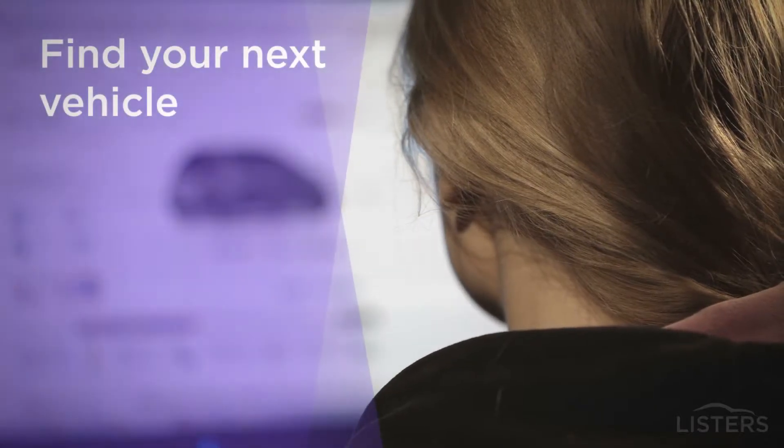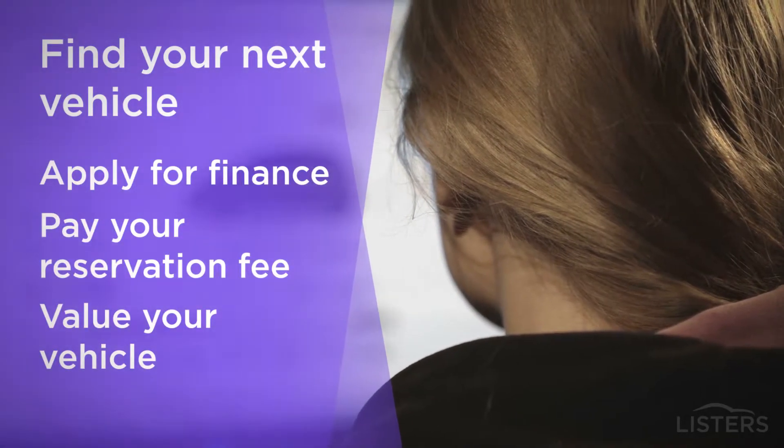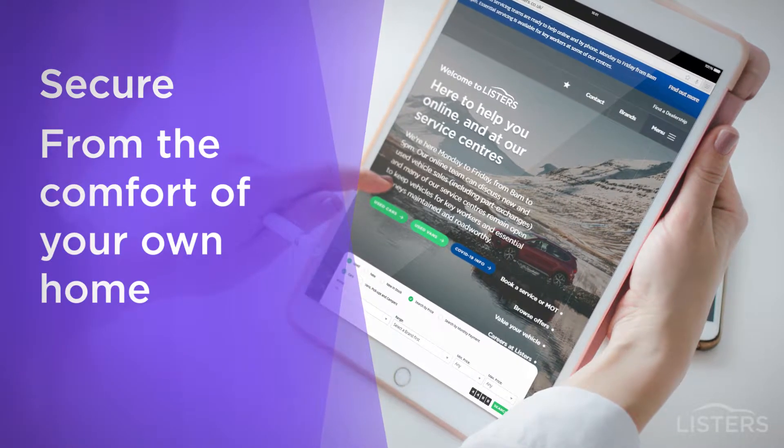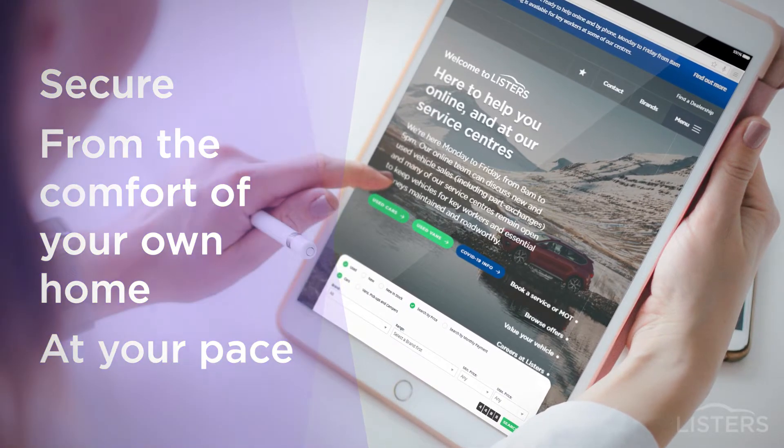You can now browse for your next approved used car or van, apply for finance, pay a reservation fee and value your vehicle on listers.co.uk. The whole process is secure, can be done from anywhere and can be completed at your own pace.